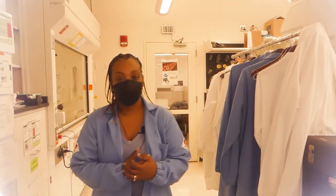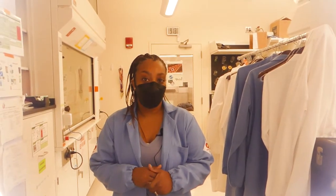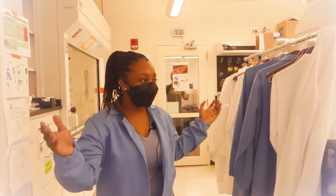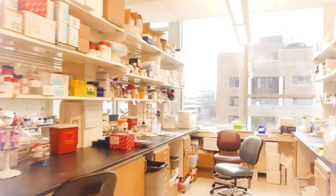So my name is Dr. Simone Douglas-Green. I'm a postdoctoral fellow in the chemical engineering department at MIT, and I'm advised by Dr. Paula Hammond. This is our lab. Welcome in. My bench is back here, so why don't you come on, follow me.